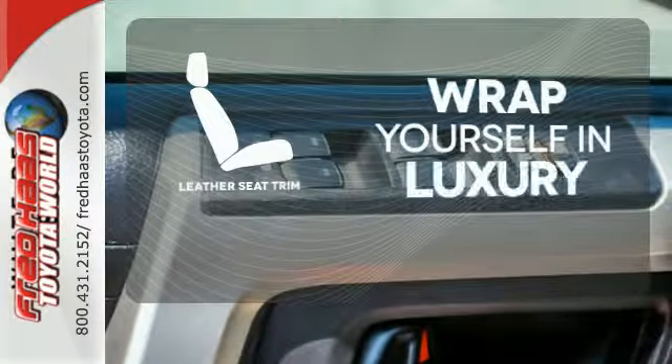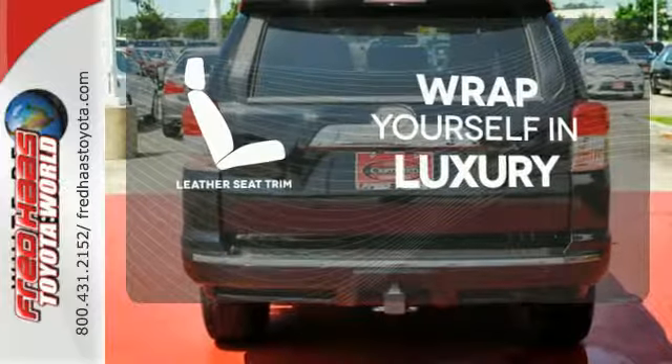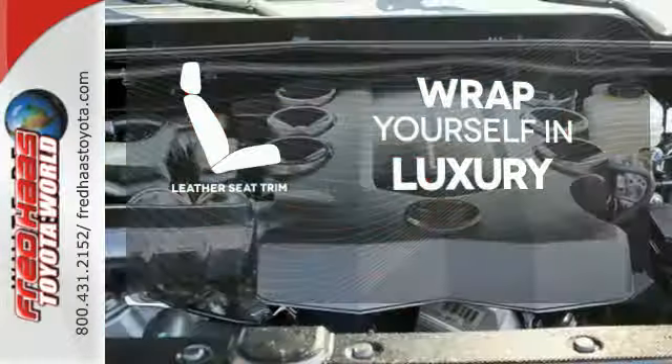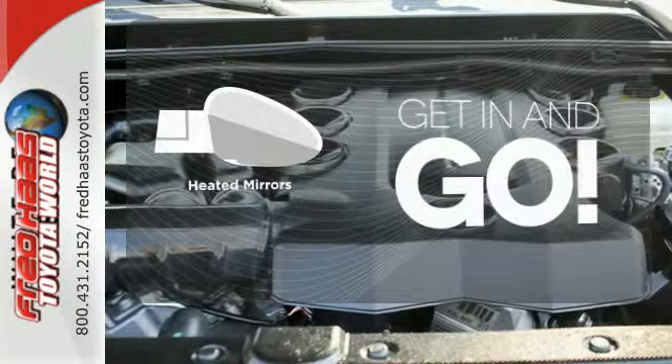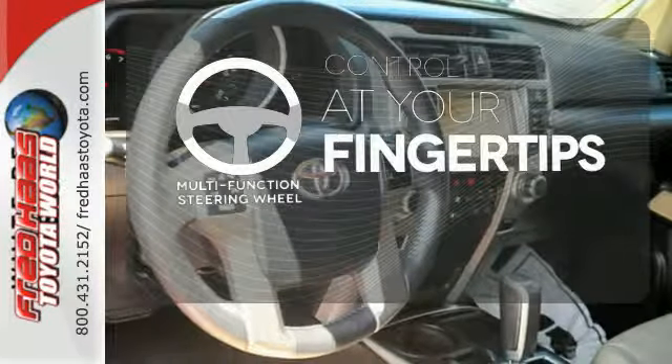The high quality leather trim enhances the style, comfort and durability of this vehicle's seats, ensuring an enjoyable drive. Heated mirrors improve visibility in frosty weather. A multi-function steering wheel puts controls at your fingertips.